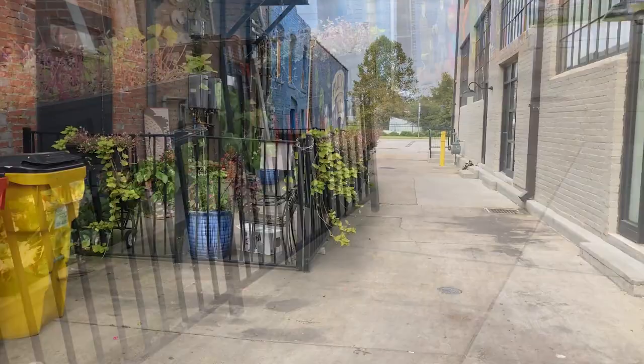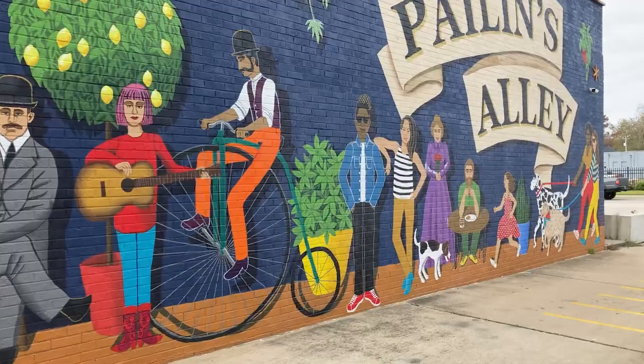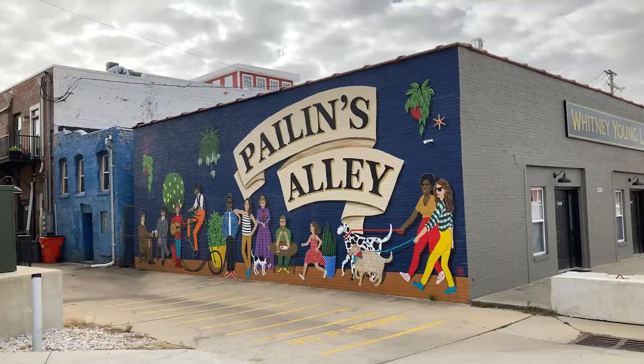Got a little mural here down on Elizabeth Street to our right. You can see this painted right here. I'll step back and get a view from another angle. Here's the view from another angle of that mural.